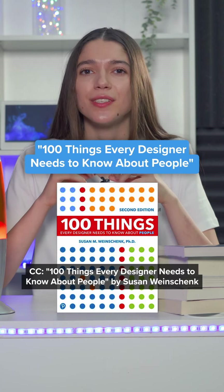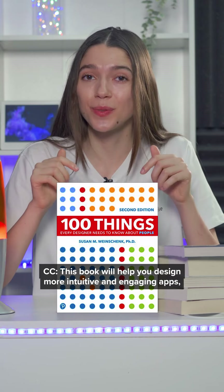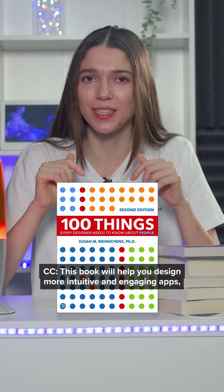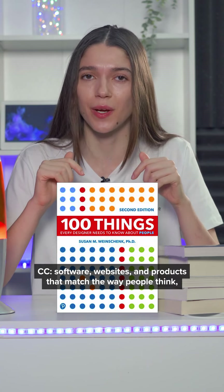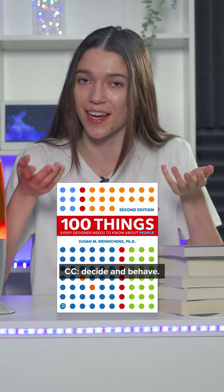100 Things Every Designer Needs to Know About People by Susan Weinschenk. This book will help you design more intuitive and engaging apps, software, websites and products that match the way people think, decide and behave.